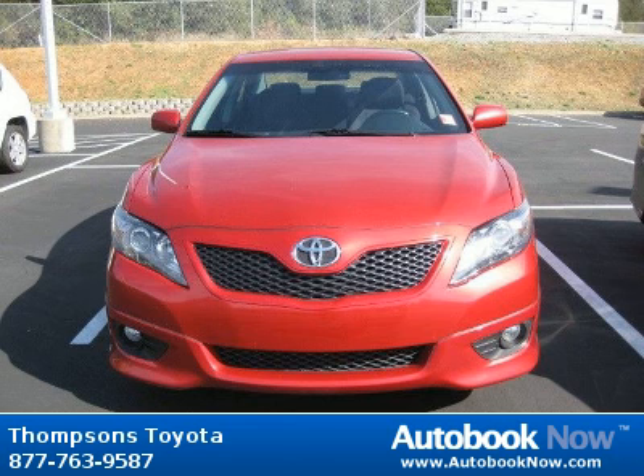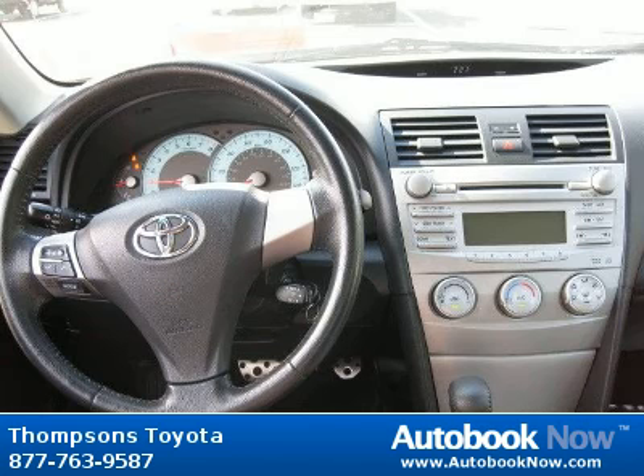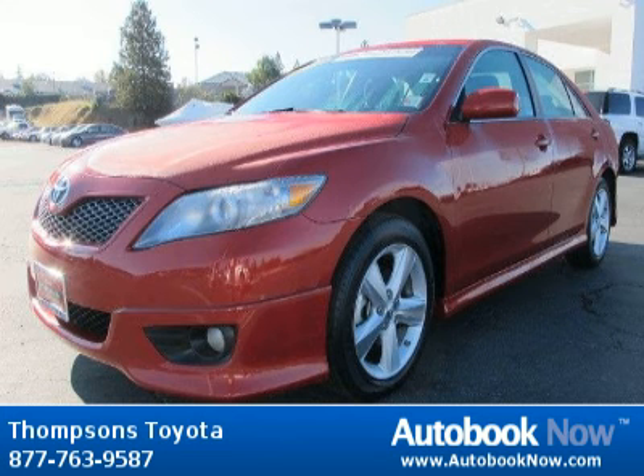This 2010 Toyota Camry is available at Thomson's Toyota in Placerville, California. This Camry has a beautiful Barcelona red metallic color and it has 45,000 miles on it.